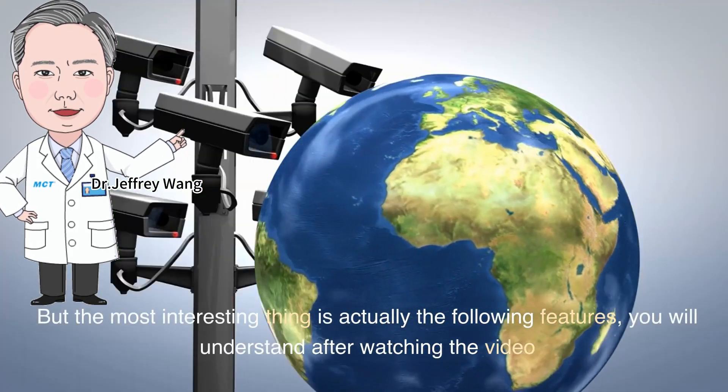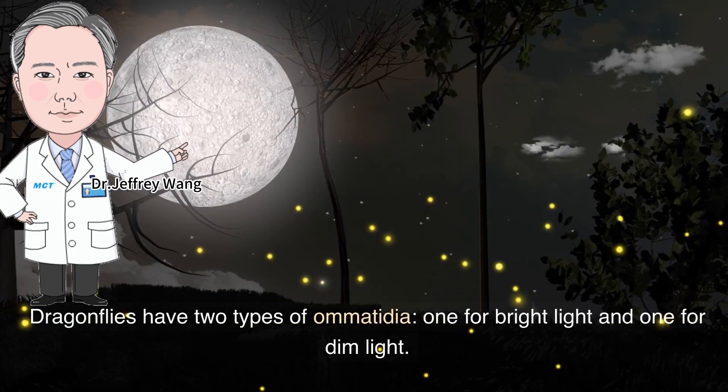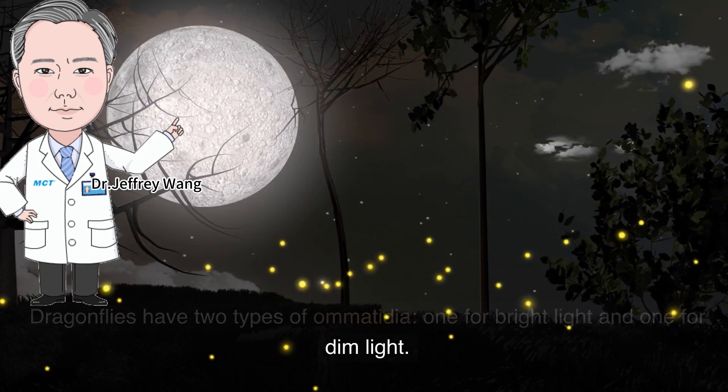But the most interesting feature is the following: dragonflies have two types of omatidia — one for bright light and one for dim light.